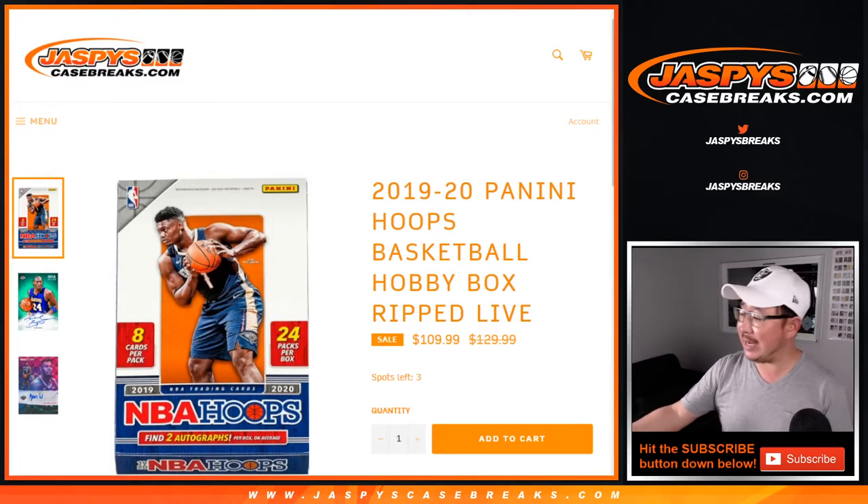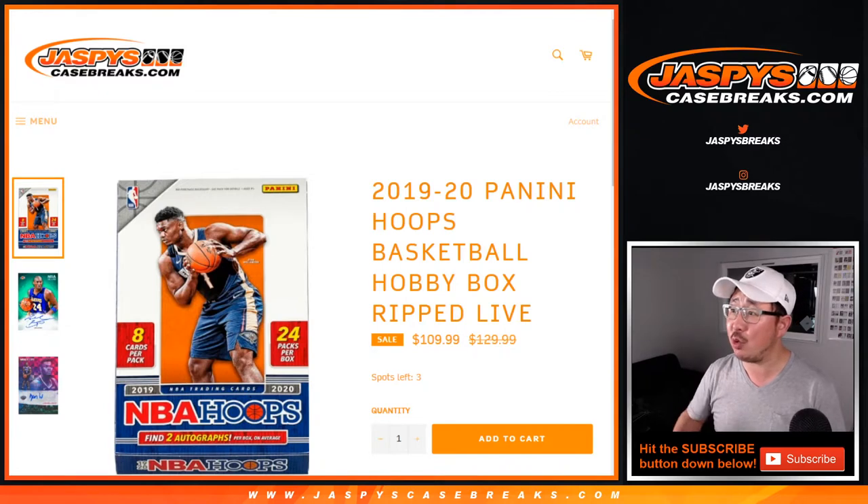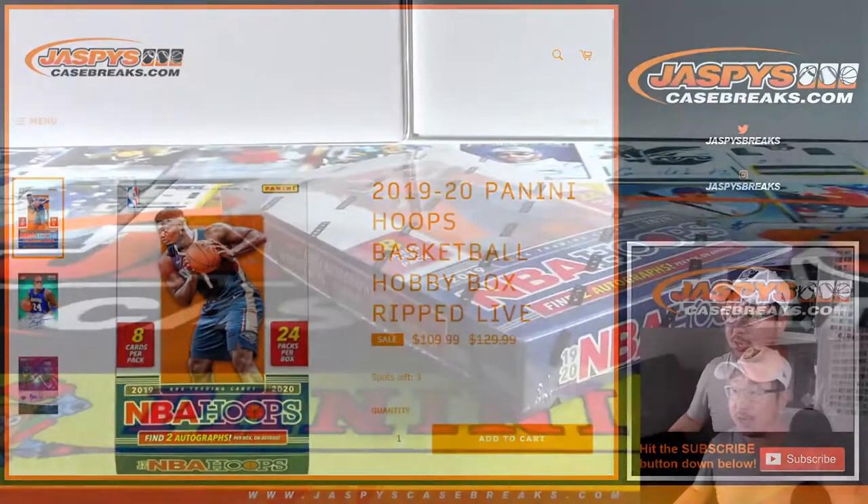Hi everyone, Joe for jazbeescasebreaks.com. We've got one personal box to close out this Tuesday night, Tuesday the 12th. We're going to do a box of 2019-2020 Panini Hoops Basketball. I'm going to rip it live. This is for Aaron Pettit. Thanks Aaron for getting into the action. Appreciate it.